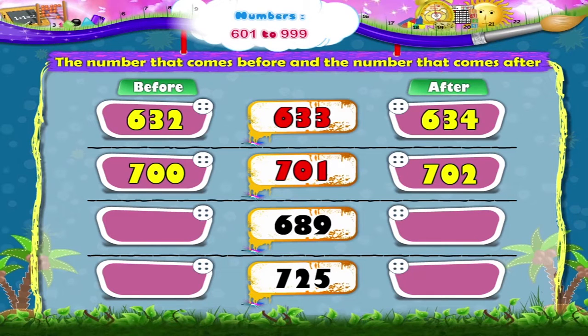Let's take a look at the next number. It is 689. The number before 689 is 688, and the number after is 690.